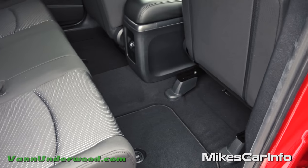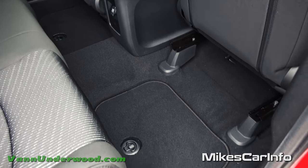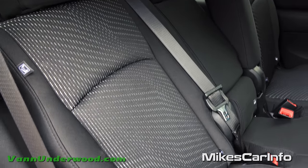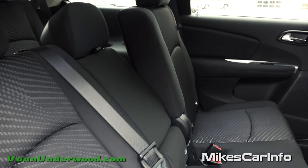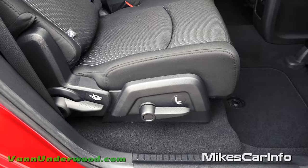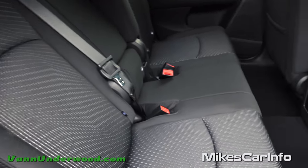I put the front seat all the way up so you can see the maximum and minimum leg room comparison. Here are your back seats — it's a 60/40 folding seat, but you can also recline it. You can slide the seats forward and back, fold them down for storage, or move them out of the way to enter the third row.